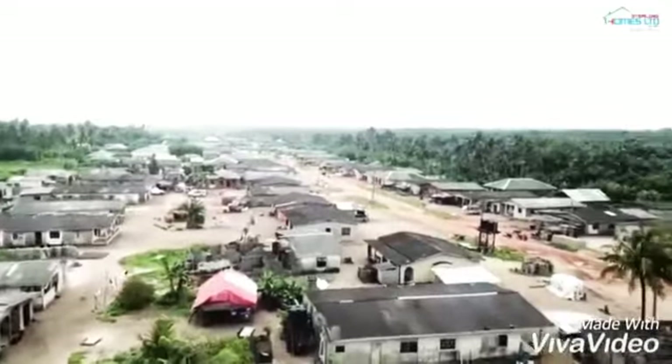Infrastructures include electricity connected to the national grid, good road network, perimeter fencing with security gates, recreational facilities, modern sewage disposal, good drainage system, and a modern borehole system.